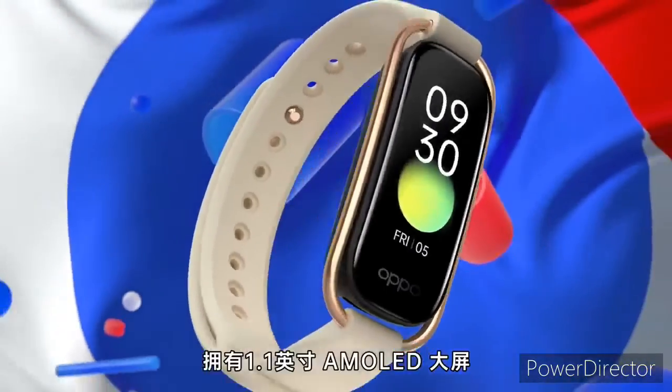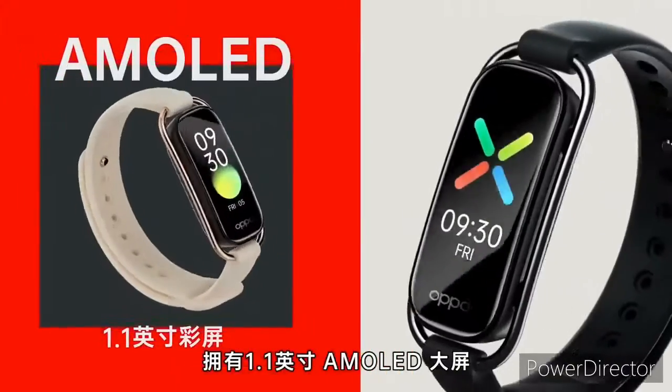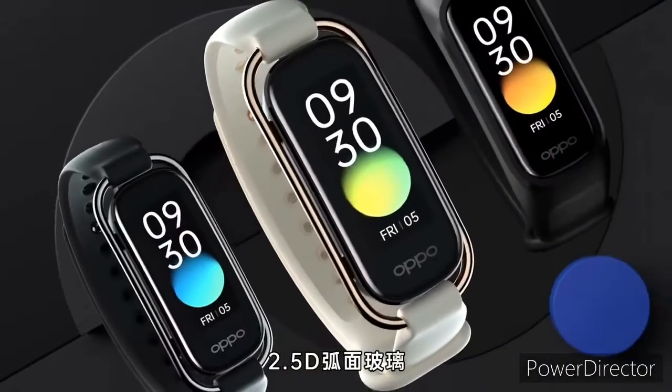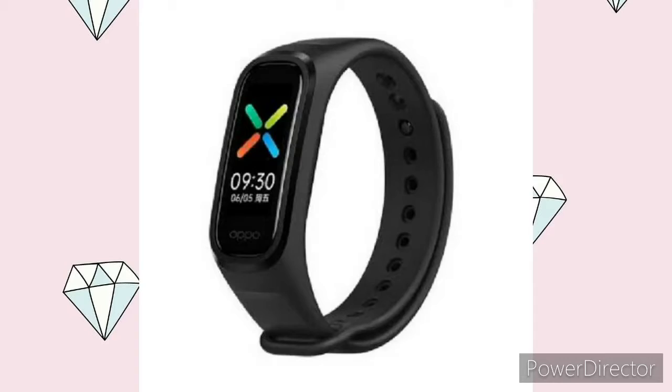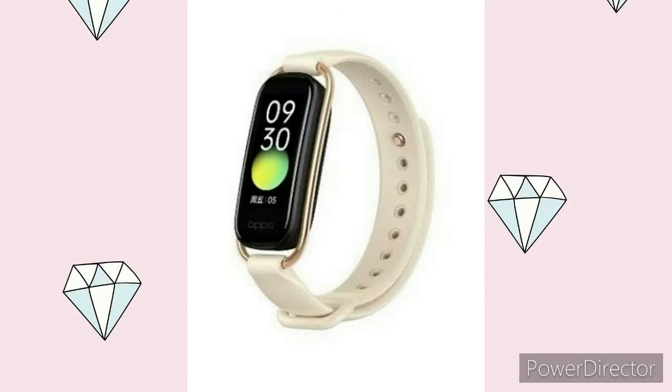The smartband features a 1.1-inch large color AMOLED display and comes in two versions: the standard version and the fashion version. The standard version comes in two colors — quiet night black and mist purple — while the fashion version comes in starry black and quicksand gold.